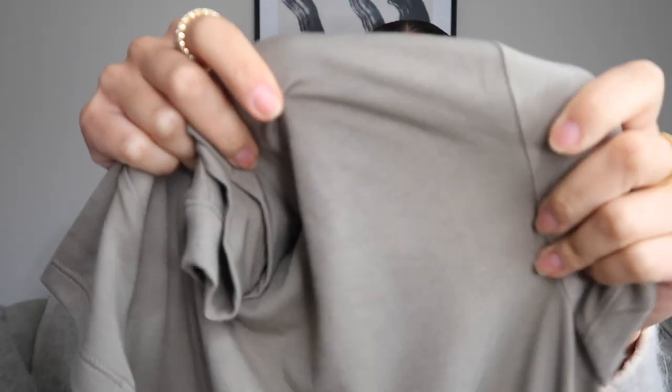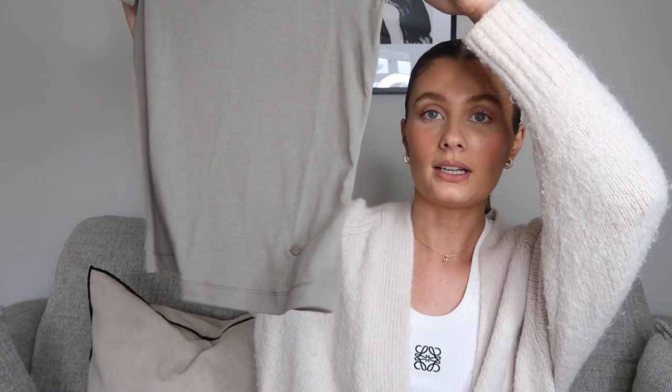I also got a top from Gymshark's 'rest day' range — a really nice thin jersey material in a khaki-beige color with a little high neck and short sleeves, nice tight fit. I got it in a size extra small. It's such a nice basic — they do lots of different earthy colors. I've worn it with joggers around the house; it's so soft and great quality. It kind of reminds me of a top I have from Skims. I love that Gymshark are branching out into everyday casual items, not just workout clothes.